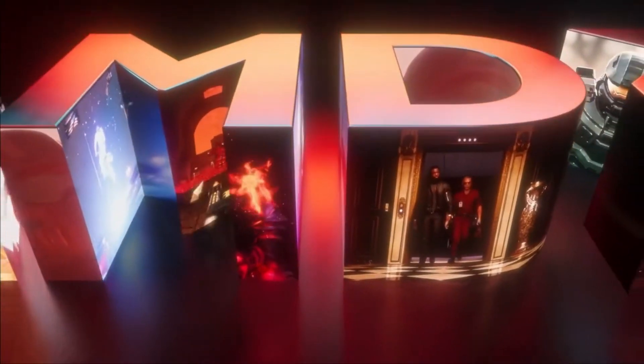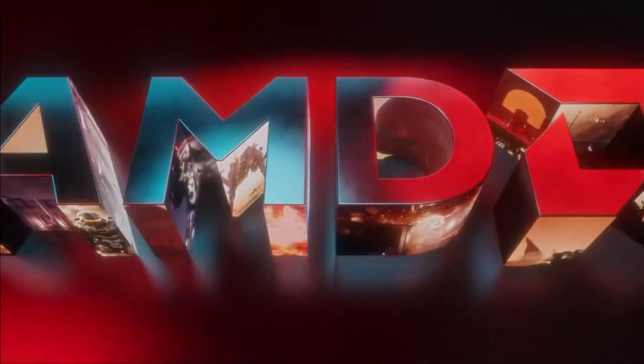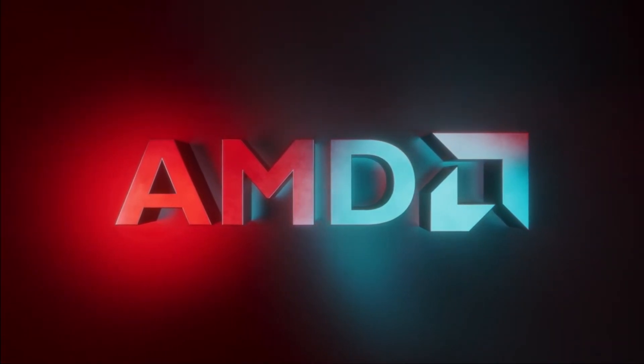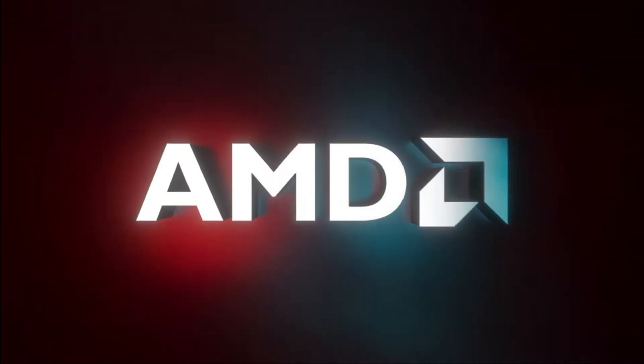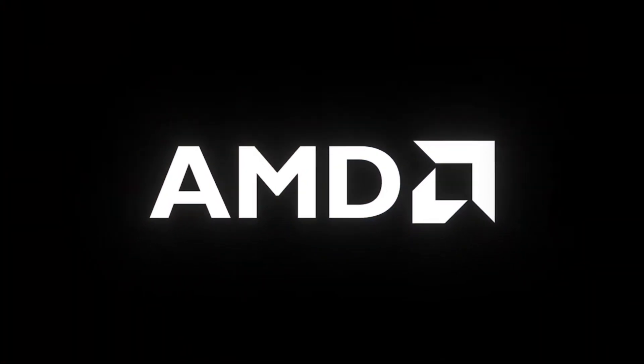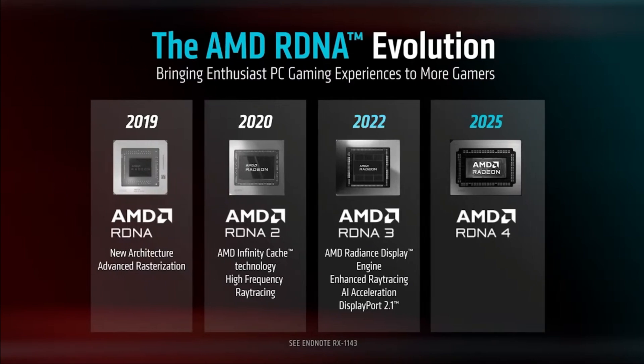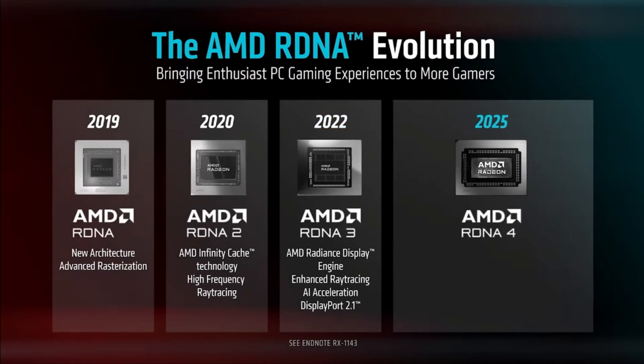Let's talk efficiency. With the new RDNA 4 optimizations, AMD has managed to keep power consumption in check while delivering a more efficient GPU. The 9070 XT runs cooler and quieter than the 5070 Ti, thanks to AMD's advanced cooling design. Lower temps mean better sustained performance and less fan noise — always a plus.